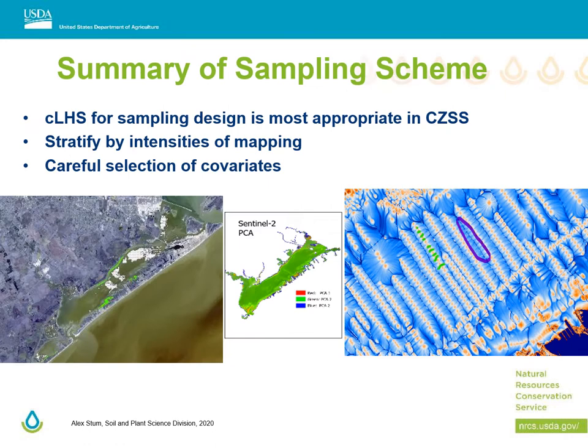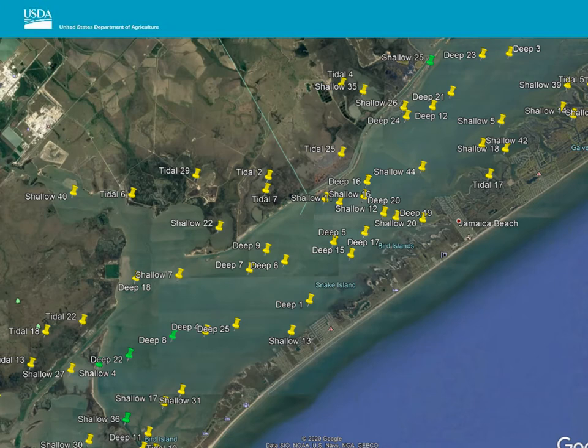CLHS is the most appropriate for obscure landscapes and it seemed to fit our coastal zone soil survey projects well. It gives us the ability to stratify by different intensities of mapping, but our covariate selection is most critical. This is the display of our CLHS points — there are 100 total: 30 tidal, 45 shallow, and 25 deep.